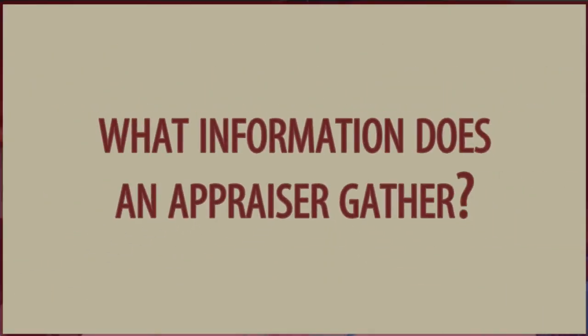Number two: what information does an appraiser compile to do an appraisal? They'll search tax records and other county records. They will search plat maps, subdivision maps, and things like that to familiarize themselves with the area. Typically they're all members of the multiple listing service, so they'll be acquiring information from the MLS as far as sales of properties, and use those things along with the inspection they've done of the property and pictures they've taken, incorporating all of that into their appraisal report.